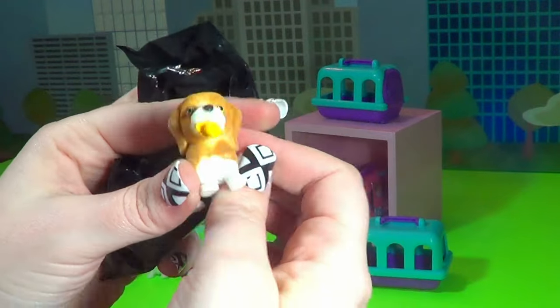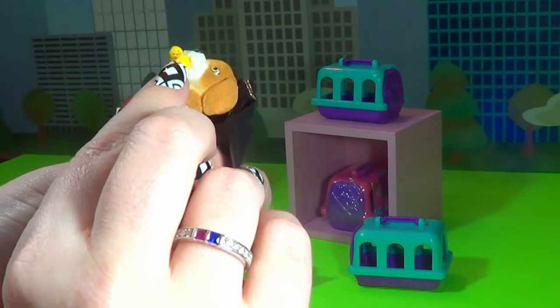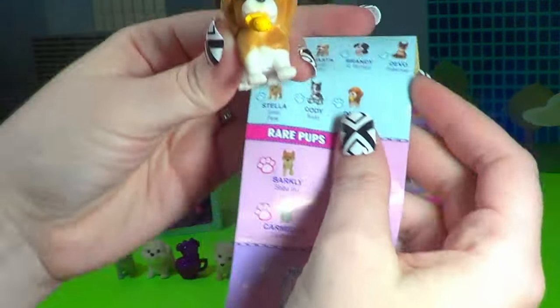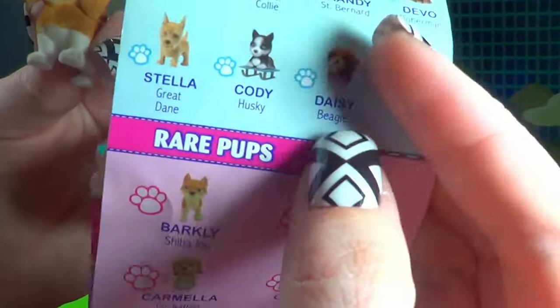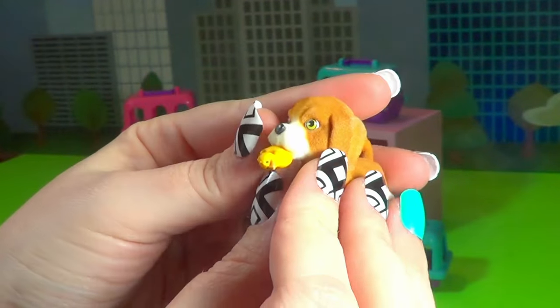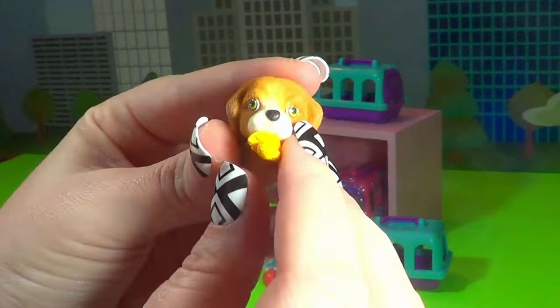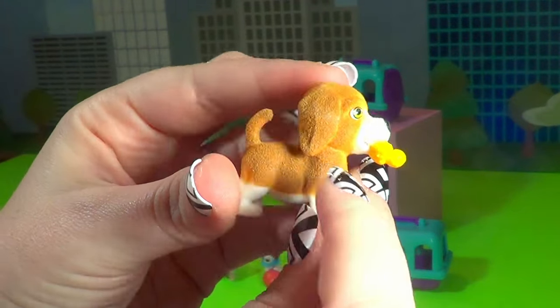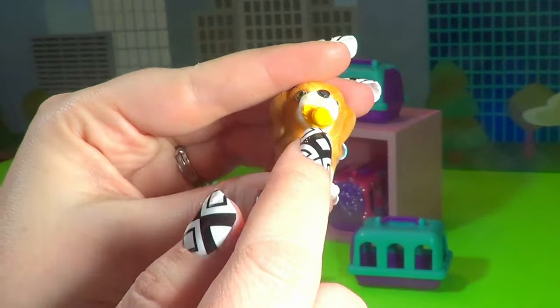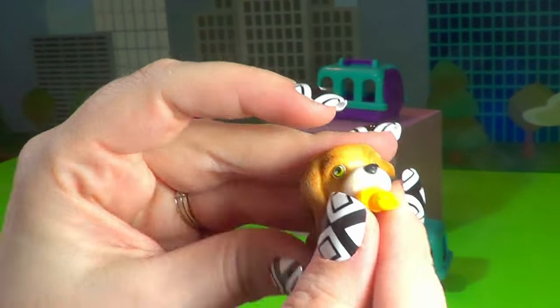Look at this guy — he's got a little rubber ducky in his mouth. So cute. This is Daisy the Beagle. She has kind of yellow eyes and a brown and white coat, and a cute little rubber ducky in her mouth.